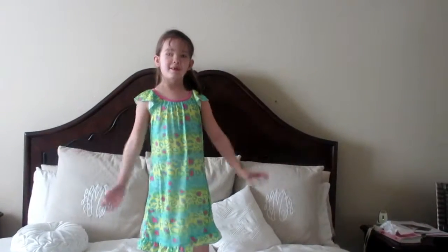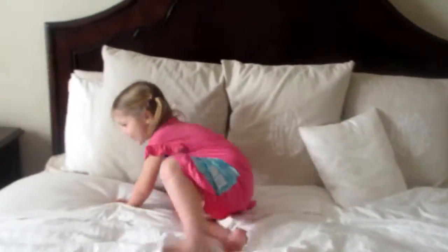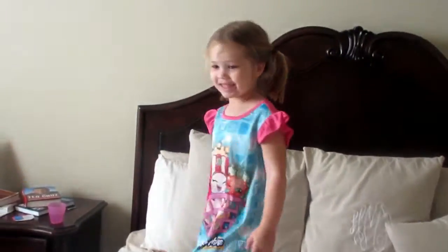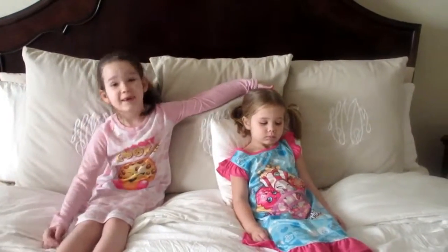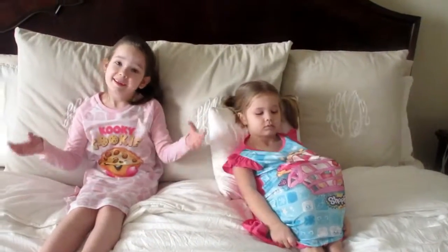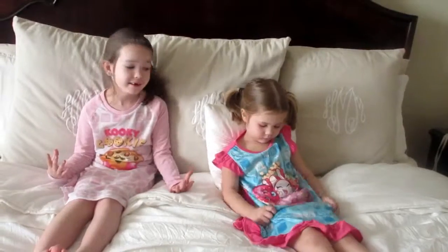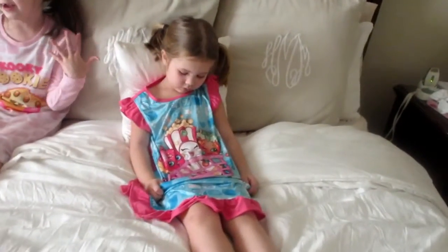That's it for this video. Hey guys, this is Holland. I'm showing you my new Shopkins jammies. These are all favorite jammies. Mine is absolutely the kooky ones — it's my favorite Shopkins. And Holland's is Shopkins, like I have.